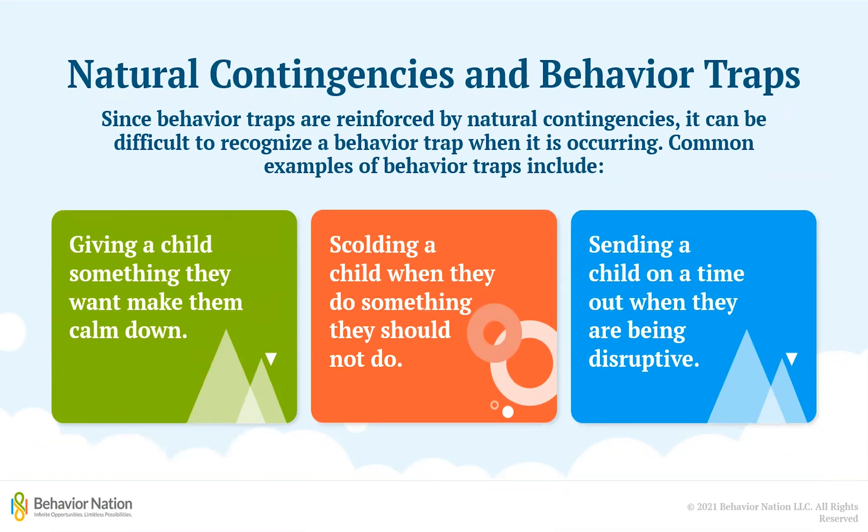Furthermore, since behavior traps are reinforced by natural contingencies, it can be difficult to recognize a behavior trap when it is happening. Some common examples of behavior traps include giving a child something they want to make them calm down, scolding a child when they do something they are not supposed to do, and setting a child on a timeout when they are being disruptive.